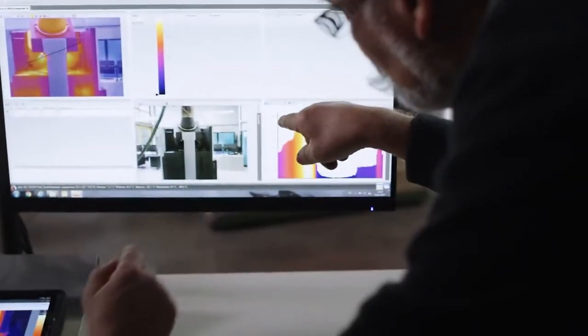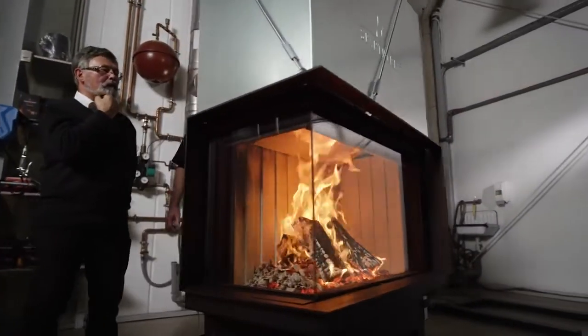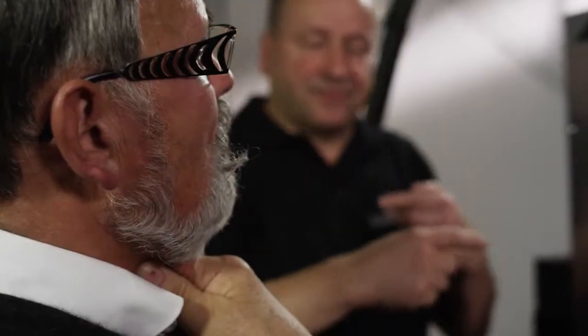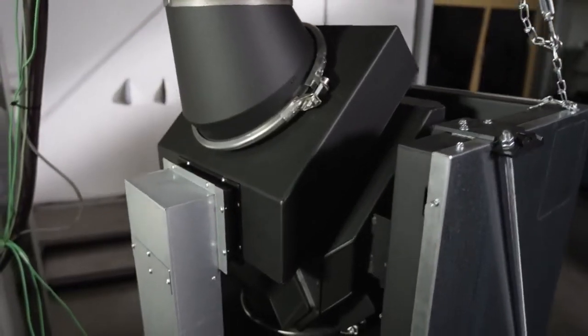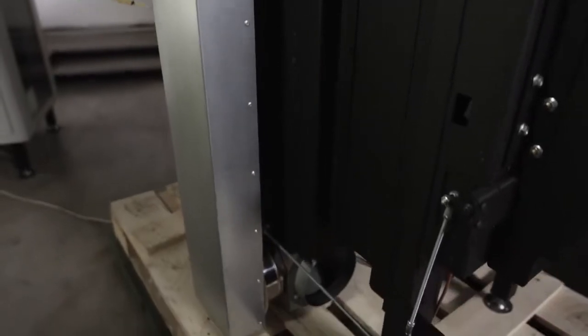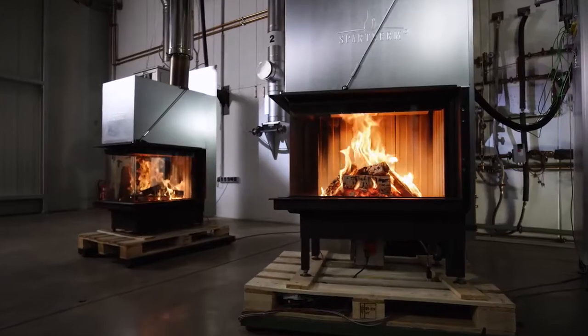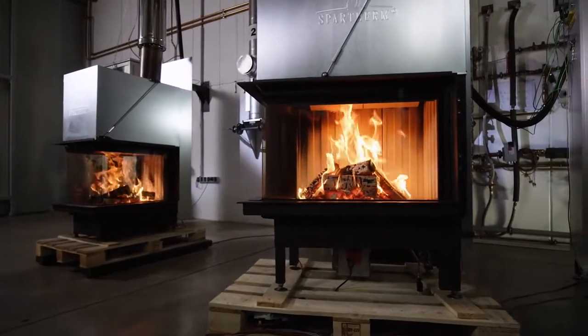Our new premium fireplace inserts offer clean and efficient firing which is second to none. If you can control the draft or underpressure in the chimney, you can control the fire. That's why our secondary air module is the ideal addition to our premium fireplace inserts. It actively equalizes the pressure fluctuations in the chimney to ensure steady combustion. For a perfect fire experience.